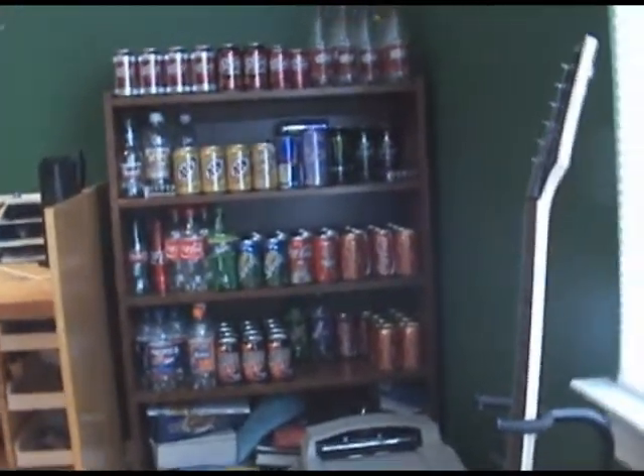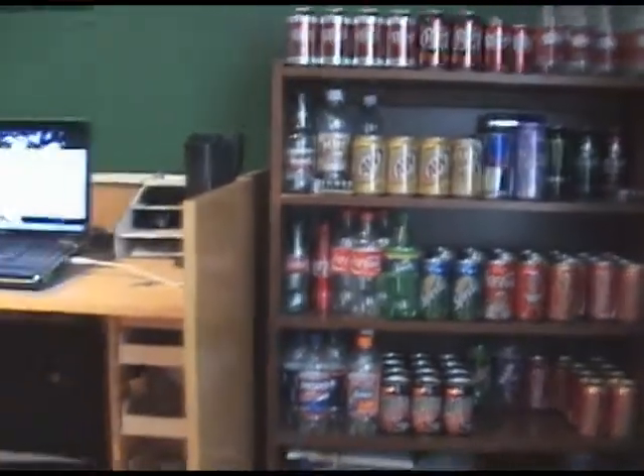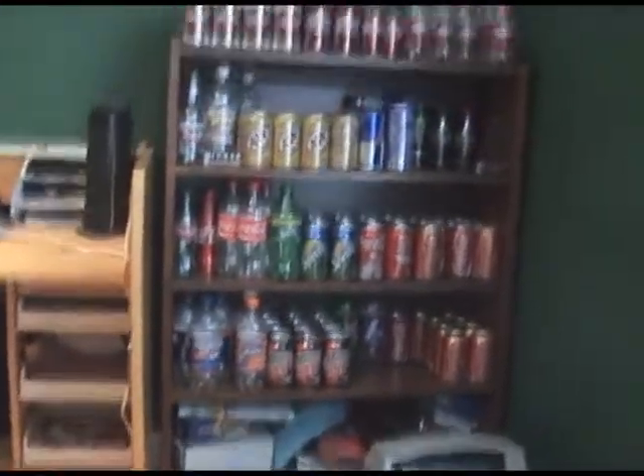Hey, what's up you guys, it's Adon Scar here, and here's the soda collection. If it looks like I have less soda in it, it's not true because I actually have more — I'll show you.